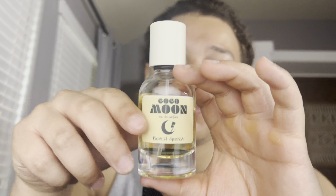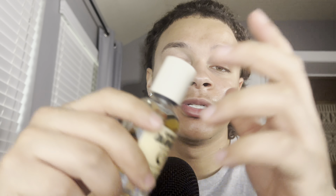This is one of my secret weapons for the summer — this is Coco Moon by Beach Giza. This stuff is strong. One spray and people say I spray too much, but at least you can smell me. It smells great, I love it, I'd recommend it. For the performance you get at the price, it's definitely worth it.